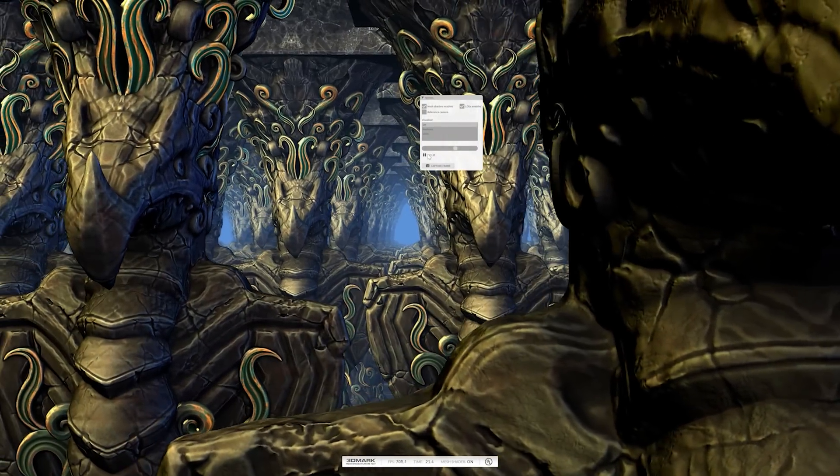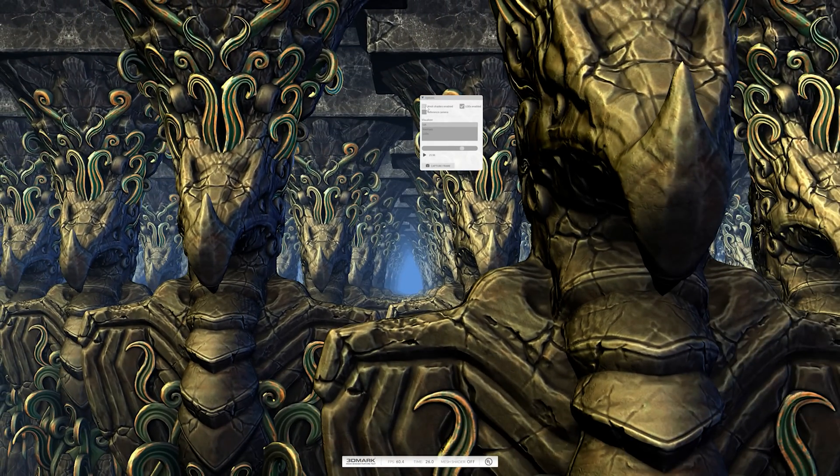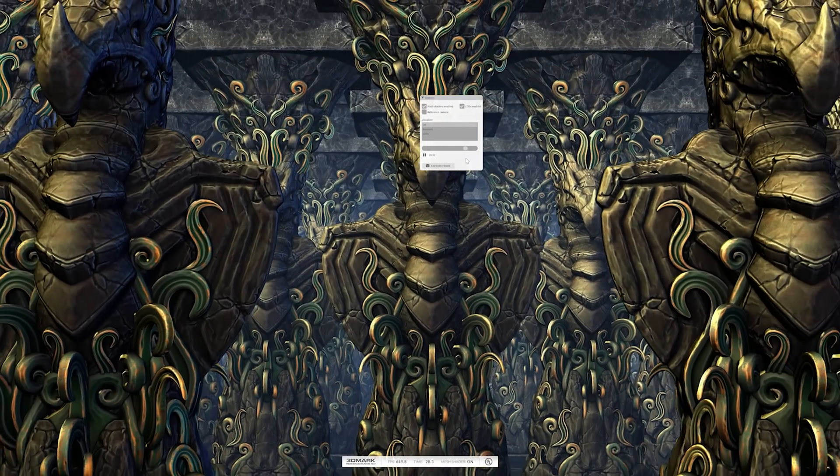The way this new test works is you run one pass without mesh shaders, then another pass with mesh shaders, and you see what kind of performance increase you get. According to videocards.com, the average performance increase they saw was: with NVIDIA Ampere, a 702% increase — about six times faster. With AMD RDNA 2, a 547% increase, though a new driver since then shows an even further increase. With NVIDIA Turing RTX, a 409% increase, and NVIDIA Turing without RTX, a 244% increase.